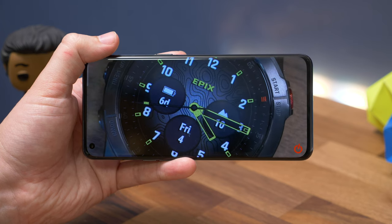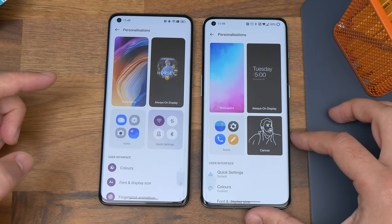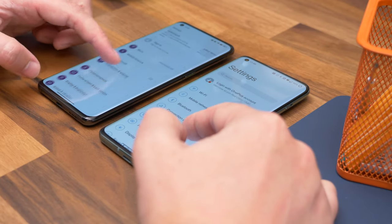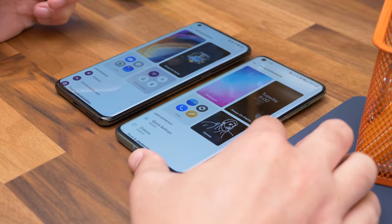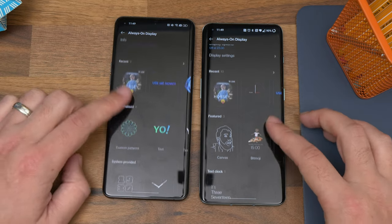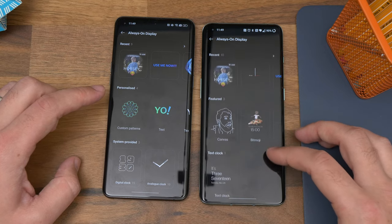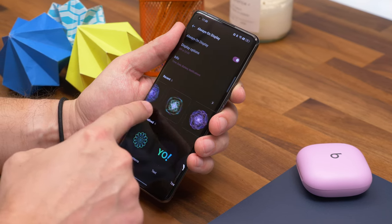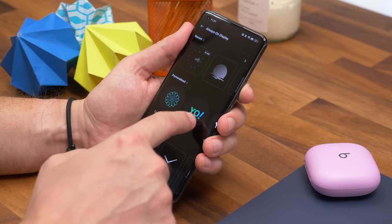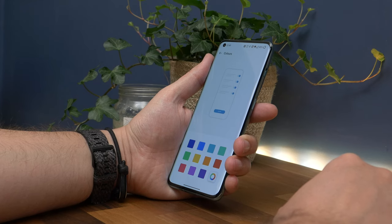When it comes to displays, this is one area you won't have to base a decision on. Where you might have to decide is software, which sounds odd when they share such similar software. Both are based on Android 12 and have the same settings menu by and large, but OPPO differs in customization choices — you just get more of them. While both let you change icon shapes, accent colors, fingerprint animations, and always-on displays, OPPO gives you more choice, including the ability to make your own always-on display. OPPO has also adopted Google's ability to theme your phone based on wallpaper colors, which OnePlus doesn't have despite running Android 12.